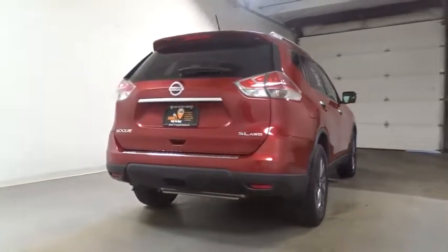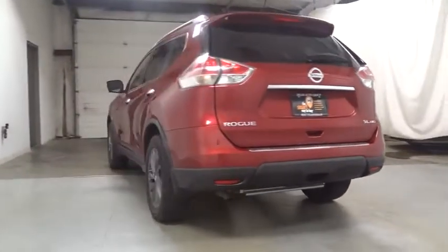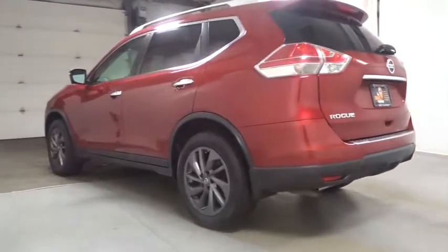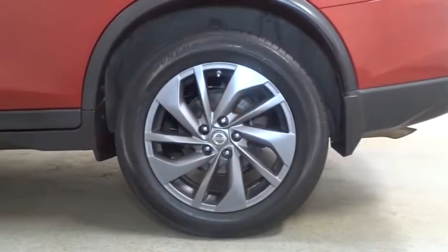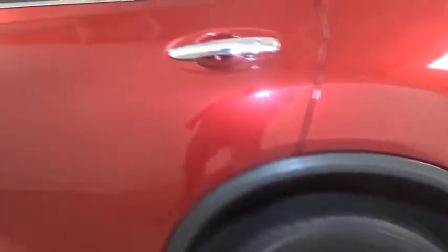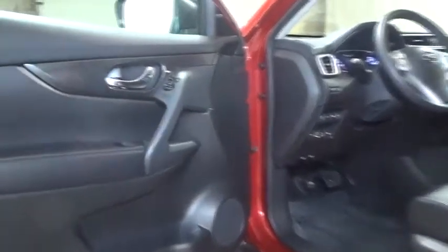This vehicle has less than 40,000 miles. Here are some of this vehicle's great options: keyless entry, leather-wrapped steering wheel, Bluetooth, fog lights, clock, trip computer, electronic stability control, MP3 player, outside temperature gauge, day and night rearview mirror, tachometer, tinted glass, engine immobilizer, and a four-piece floor mat set.